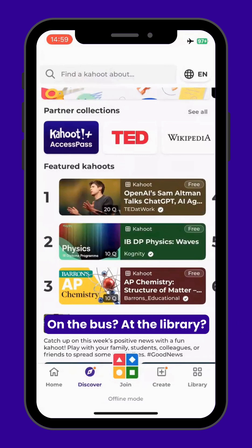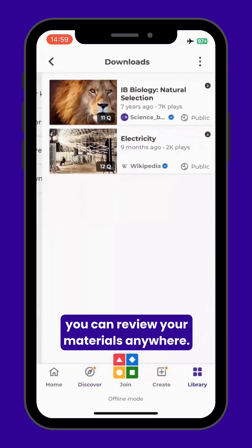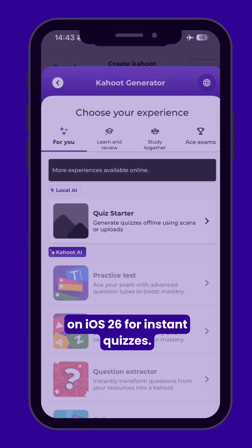On the bus? At the library? No Wi-Fi? With offline Kahoot!, you can review your materials anywhere. You can even scan notes with QuizStarter on iOS 26 for instant quizzes.